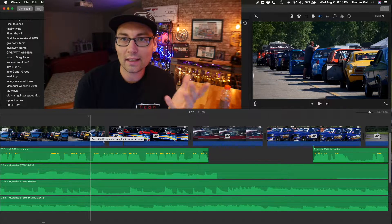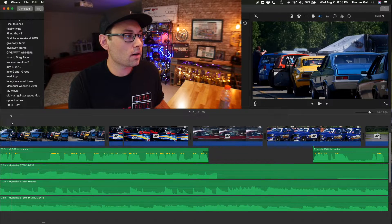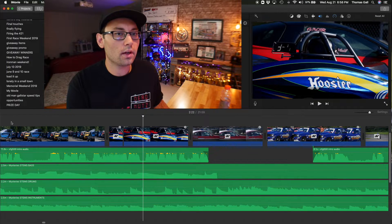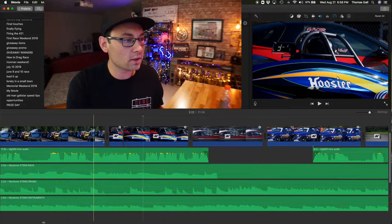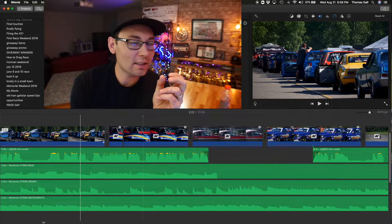Pay attention to the beat of the music and make sure your cuts are landing right on it. The next thing is transitions — and I could probably make a whole video just about transitions. Here's the thing about transitions in iMovie: they absolutely suck. There are no good transitions in iMovie; they're all pretty much garbage. What I end up using instead are in-camera transitions. For example, here we're looking in the staging lanes and the camera whips, and suddenly we're on this really gnarly-looking Corvette Roadster.